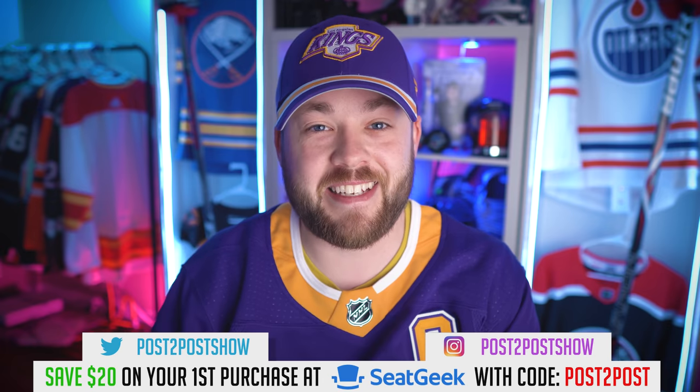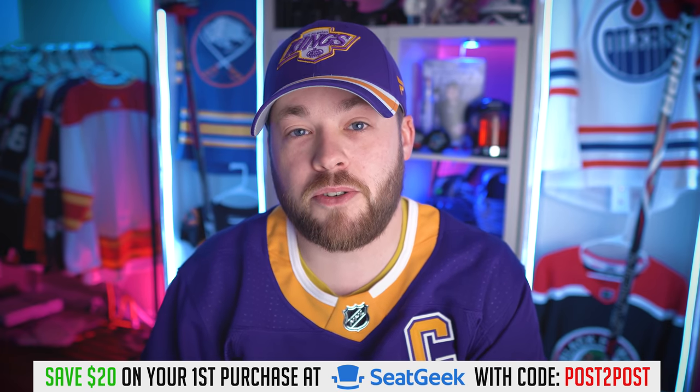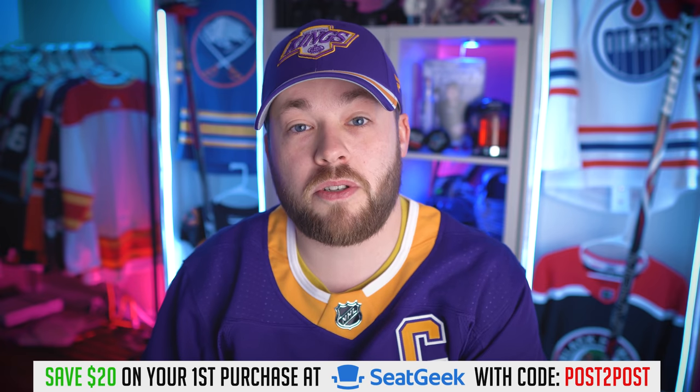Hey friends, welcome to the channel, welcome to Post to Post. If you're new, my name is Neil and thanks for joining me today. I collect jerseys, hockey jerseys, mostly NHL jerseys, mostly Adidas NHL jerseys. I started collecting in 2017, basically when the channel started. Since then, I've come to collect over 110 Adidas jerseys and approaching 200 jerseys total, mostly thanks to you guys who have sent in a lot of international jerseys. So my collection is definitely unique, but literally impossible without you guys. So I thank you so much for that.